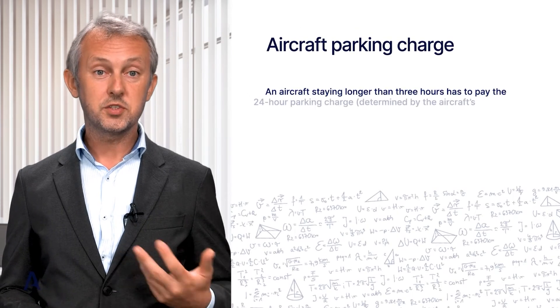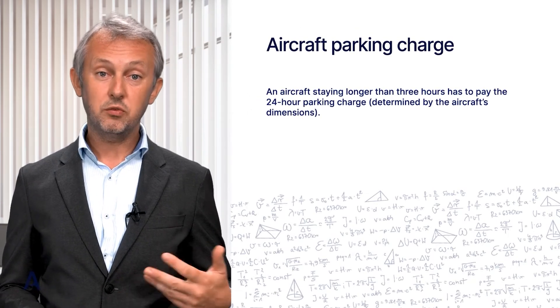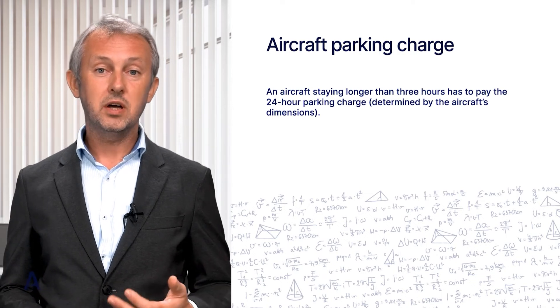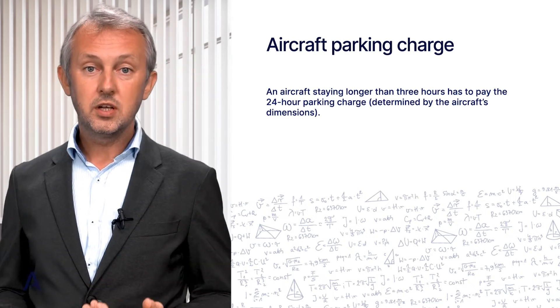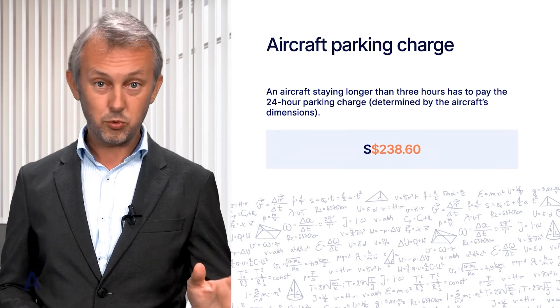Parking is free for the first three hours. An aircraft staying longer has to pay the 24-hour parking charge, the amount of which is determined by the aircraft's dimensions. For our aircraft, the total parking charge is $238.60 Singaporean dollars.